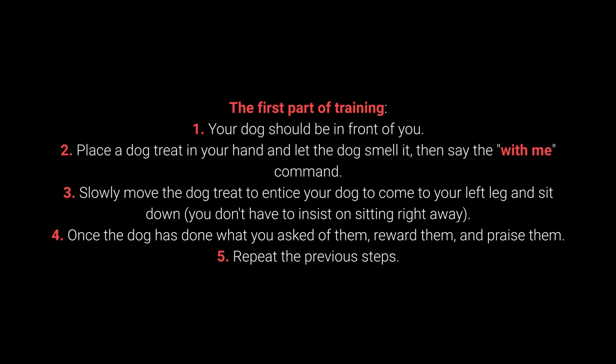The first part of training: 1. Your dog should be in front of you. 2. Place a dog treat in your hand and let the dog smell it, then say the With Me command. 3. Slowly move the dog treat to entice your dog to come to your left leg and sit down. You don't have to insist on sitting right away. 4. Once the dog has done what you ask of them, reward them and praise them. 5. Repeat the previous steps.